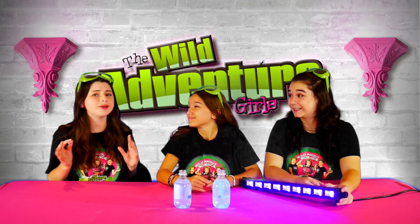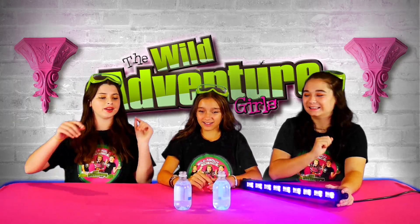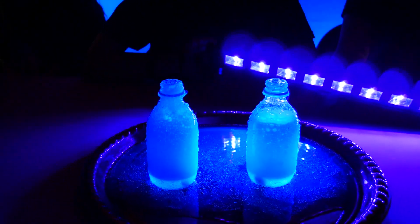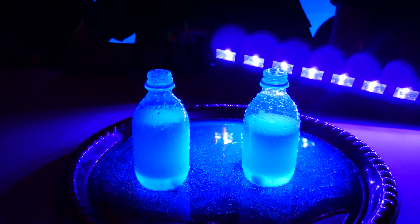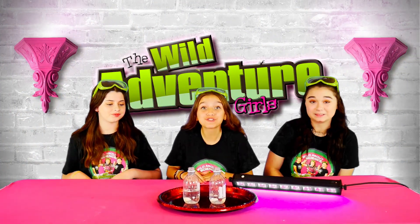Are you girls ready for an epic eruption? Yes! Ready! Three, two, one! Whoa! That was so cool! Whoa, look at the water — it's green now! That was so cool!